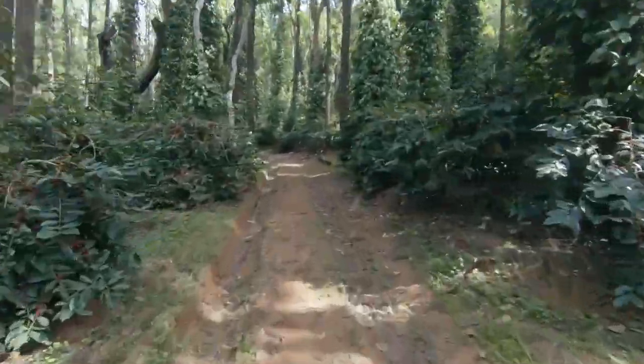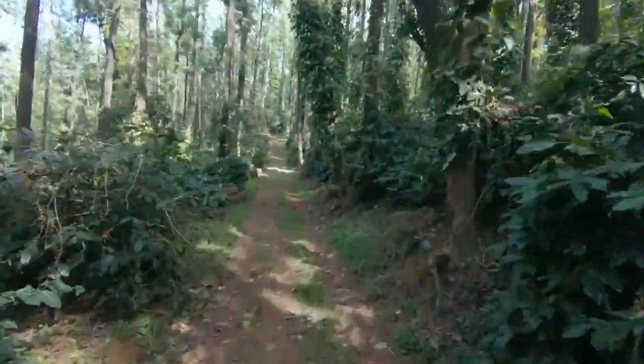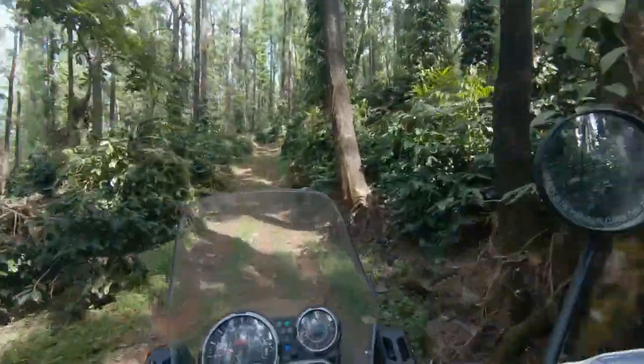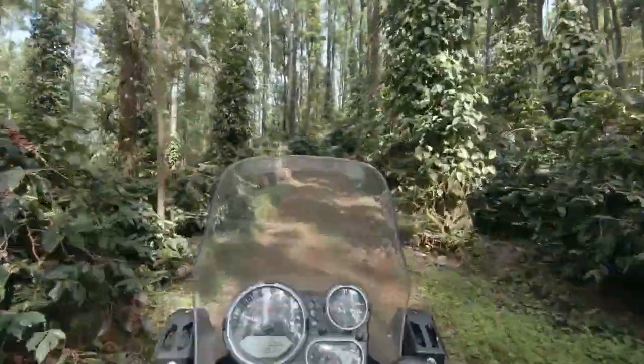It goes like a charm. I named her Chetak for a reason — Chetak was the famous horse of Maharana Pratap, and it does ride like a horse.